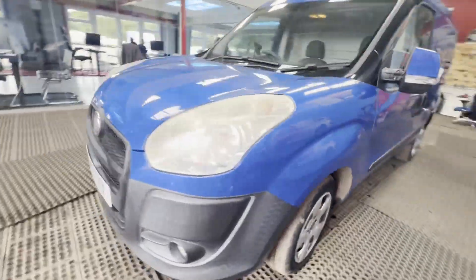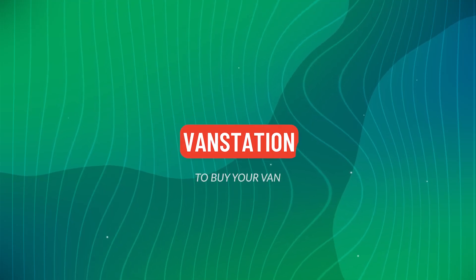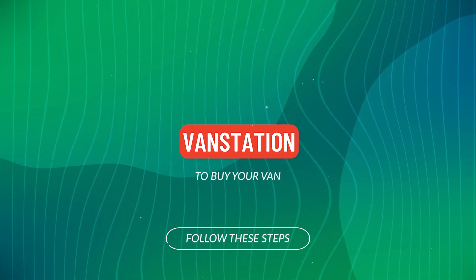Features include parking sensors and electric windows. Euro status: Euro 4. HPI clear. Click the link in the description for pictures and more info.